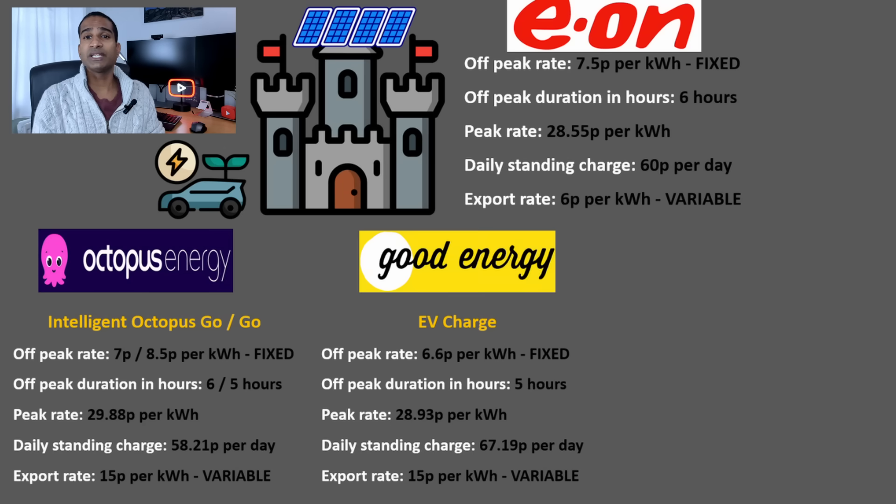Next up is Good Energy with their EV Charge tariff. With this, we would get 6.6p per kilowatt hour off-peak for 5 hours, with a peak rate of 28.93p per kilowatt hour and a higher daily standing charge of 67.19p, again fixed for 12 months. Like Octopus, as long as you're on one of their import tariffs, Good Energy will pay you 15p per kilowatt hour of export. Again, this is a variable tariff.